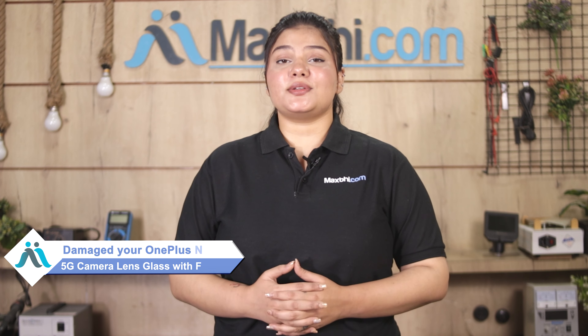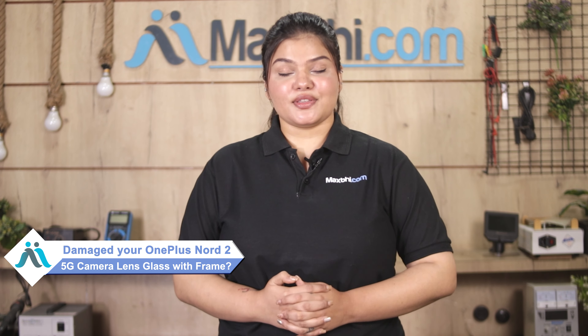Hi friends, this is Lucky from Maxpeed.com. The OnePlus Nord 2 5G camera lens glass with frame is damaged and you are worried about the high repair cost of your smartphone.